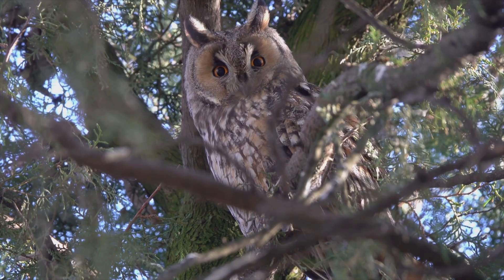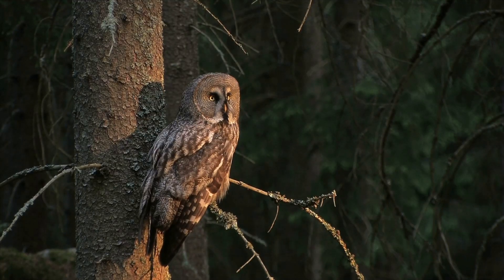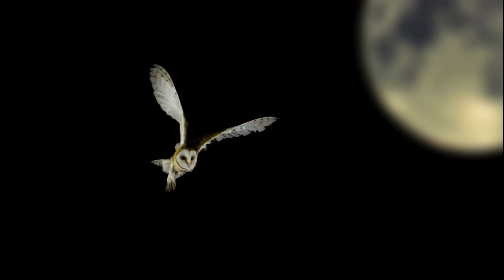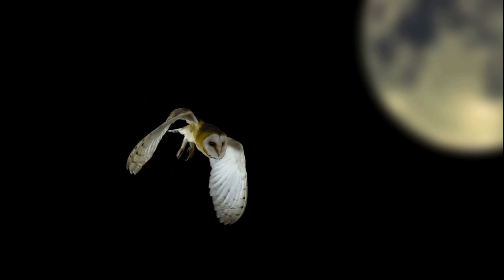So can owls turn their heads 360 degrees? Nope — but their 270-degree range is still jaw-dropping. It's a perfect adaptation that helps them dominate the night. Whether you're a bird enthusiast or just owl-curious, one thing's for sure: these feathered predators are full of surprises.